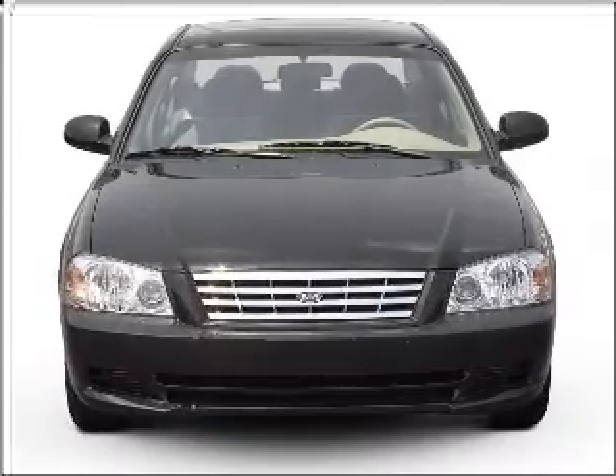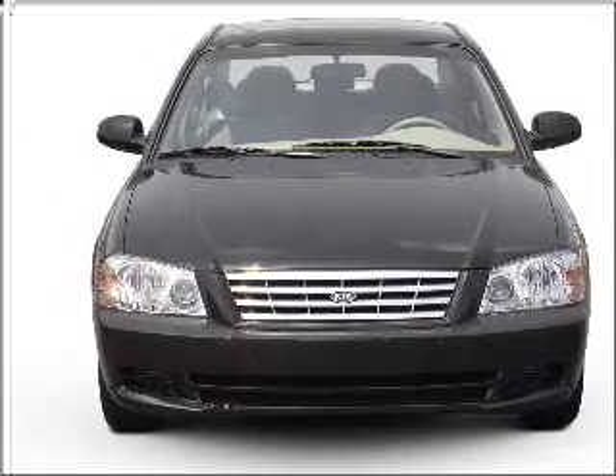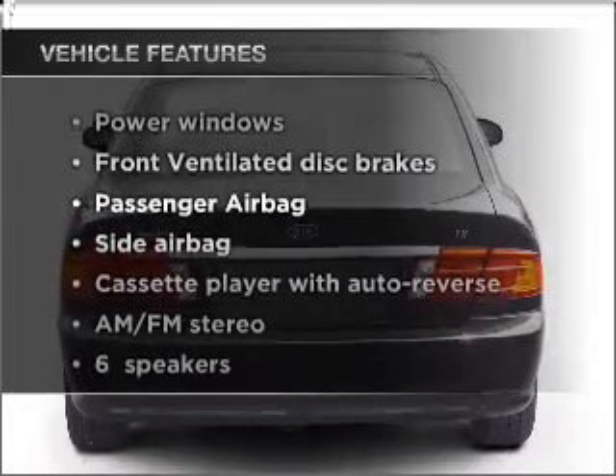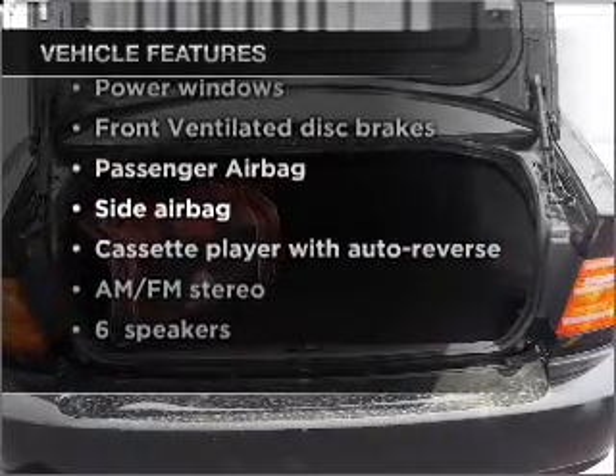Presenting the 2002 Kia Optima, this is the set of wheels you've been looking for, with an efficient four-cylinder engine connected to a manual transmission that'll keep you in touch with your vehicle, and with these notable features, you won't want to miss out on the opportunity to own this amazing vehicle.